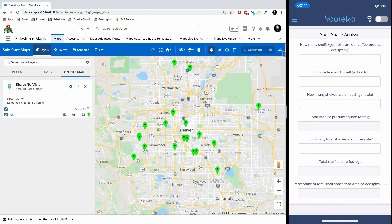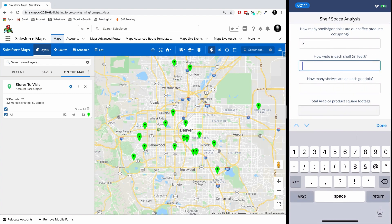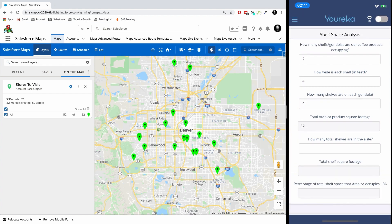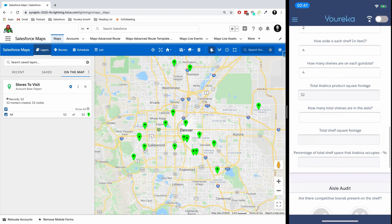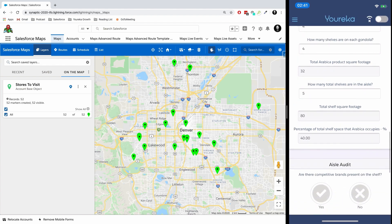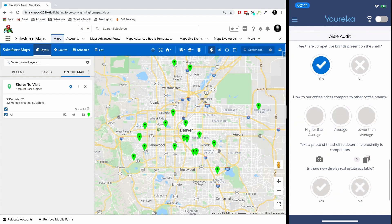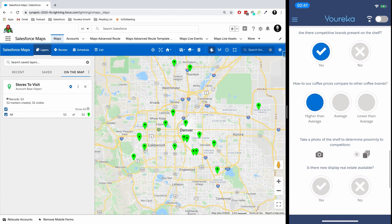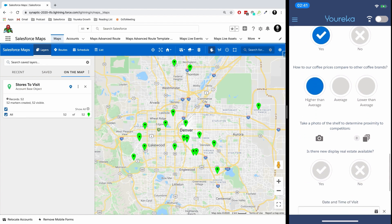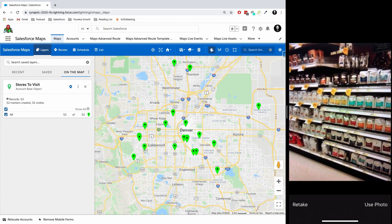At this point, we might do a shelf space analysis. The first question is how many shelves our coffee products are occupying — we're on two shelves and each shelf is four feet wide, and there are four shelves on the gondola, so we have 32 square feet for our products. There are actually five shelves of coffee products, so we're currently looking at 40% usage of shelf space in this particular grocery store. We'll also look at some competitive information, like whether our prices are higher or lower than average, and then take a quick picture of the shelf to understand where our products sit amongst the others.